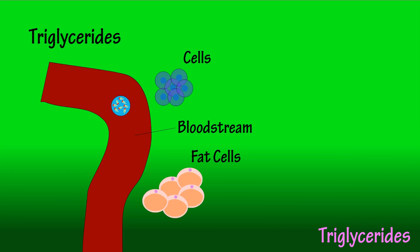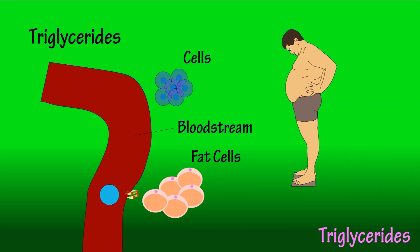However, if cells do not need that energy, the triglycerides are sent to fat cells and stored there for future energy use as body fat. Fat cells then hold the triglyceride molecules until your body needs the energy, such as between meals.